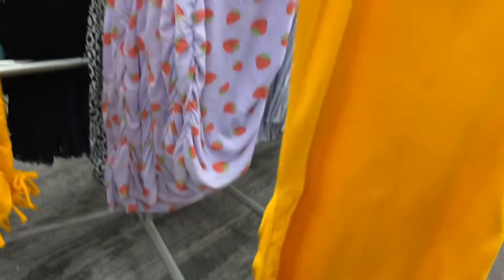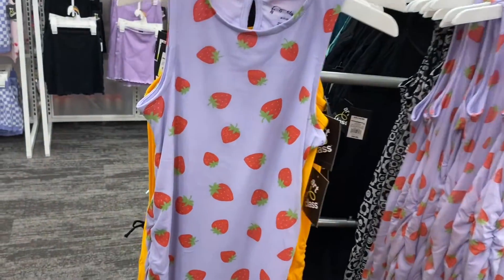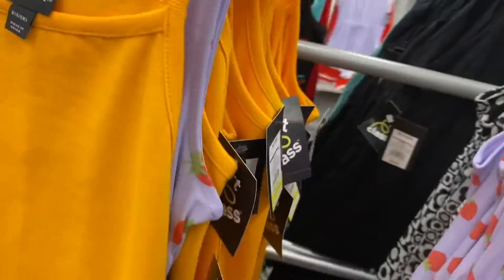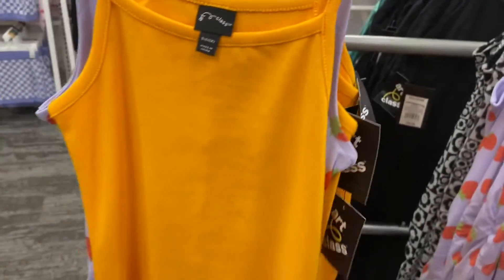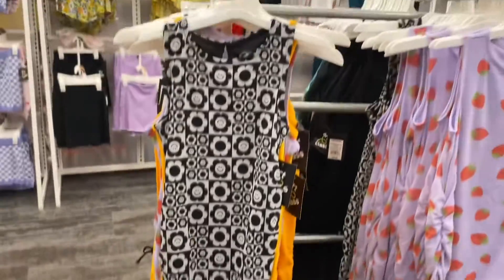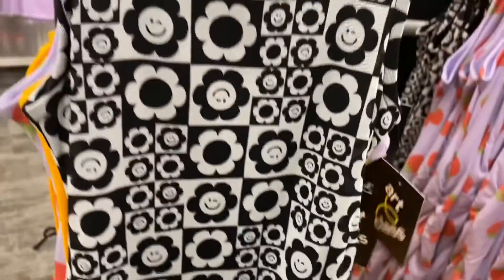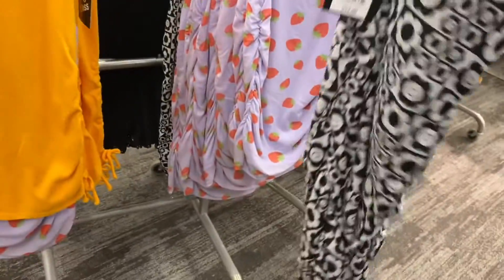They also have some really cute dresses over here — I bet these are on clearance. They are: nine-eighty! These are spaghetti strap, ruched on the side, and they tie. You can also get them with strawberries. They also have this 70s-style one that looks just like that skirt with the same print. It's not on clearance but it's still pretty reasonable and it ruches on the sides.